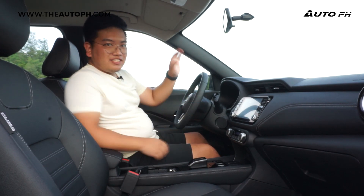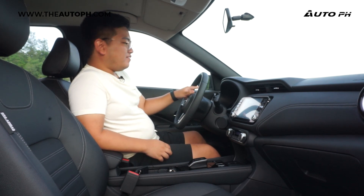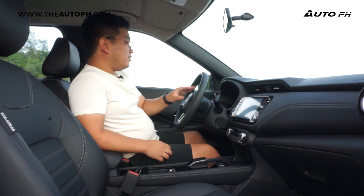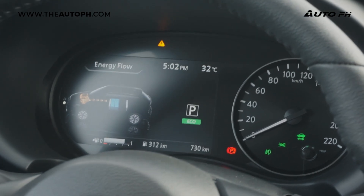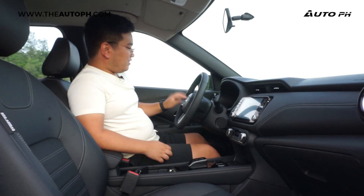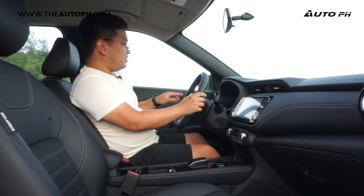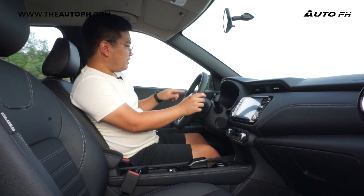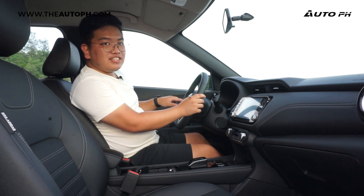For the instrument cluster, it's also similar to the Almera. We have a 7-inch display on the left and an analog gauge on the right. The digital display shows us our eco-meter, energy flow, audio, average fuel consumption, and other information for the trip computer, warnings, and vehicle settings.